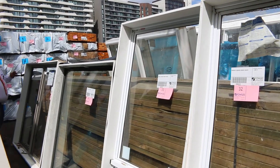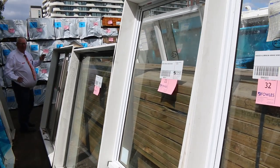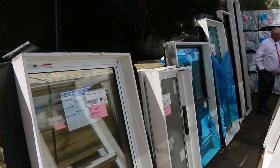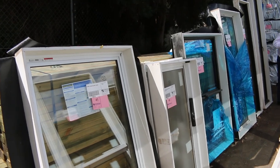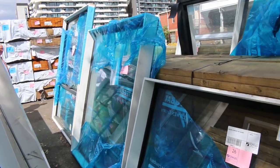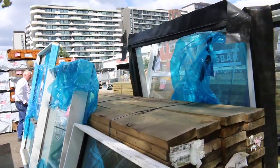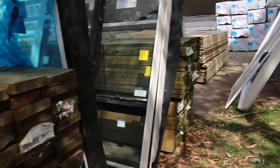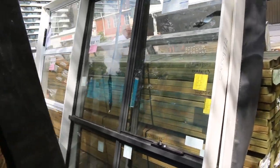As you can see, we have a massive volume of windows here — all to clear, all unreserved. Some beautiful quality stock, as you can see. There are pictures of them all on the website, so check out all the descriptions. They're absolute rippers, and there's a whole heap of different sizes and colors.